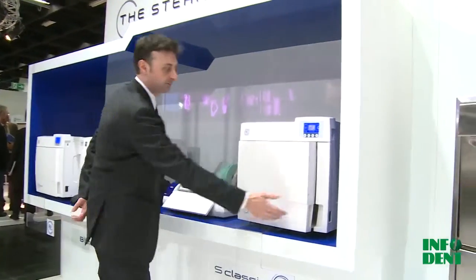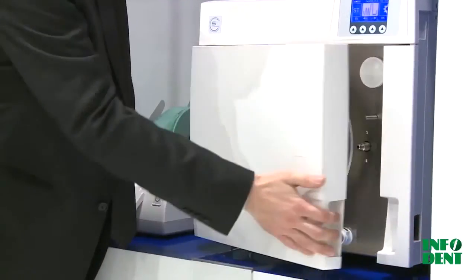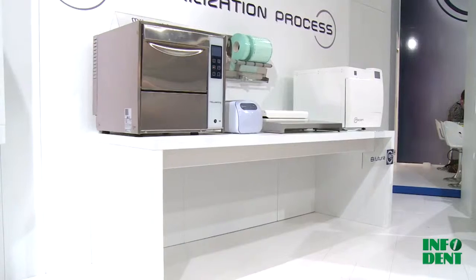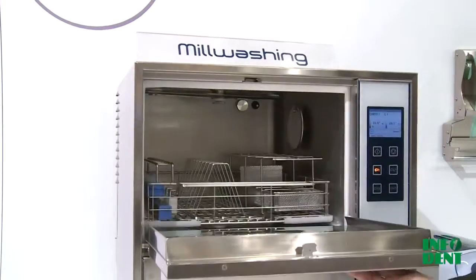The 28-liter version, while compact, is ideal for very large loads. The B Futura sterilizer offers excellent, even faster performance, and features a user-friendly interface that allows each individual sterilization cycle to be traced.